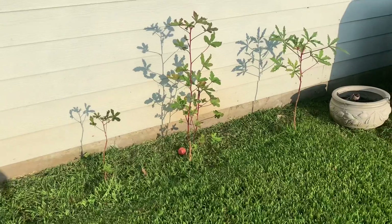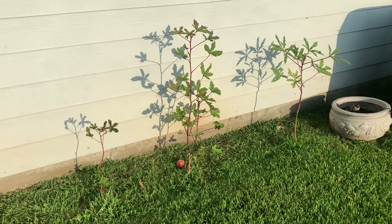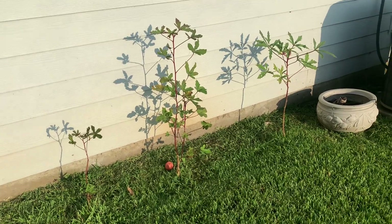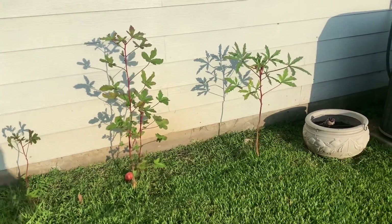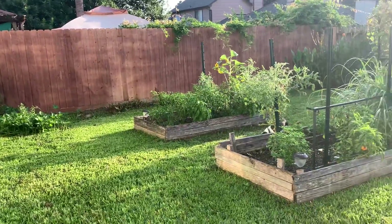Over here I have some little puny okra that I not once took care of or put any good soil in — they're literally just buried in bad soil. It's an experiment. But yeah, that's pretty much it.